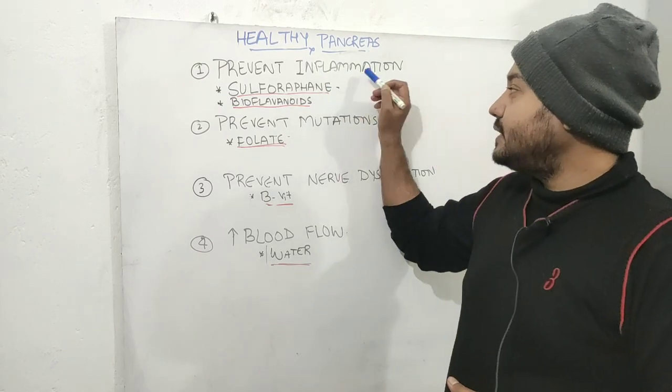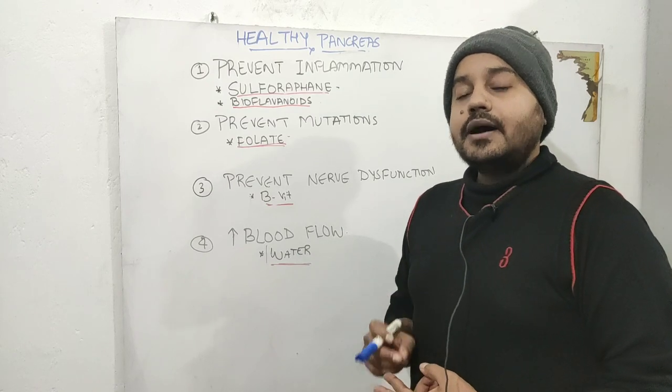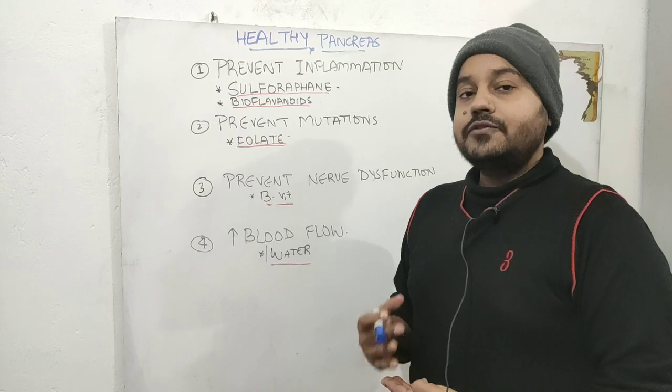Also, in order to prevent inflammation, you have to avoid alcohol and avoid very high fat diets like the ketogenic diet or carnivore diet.